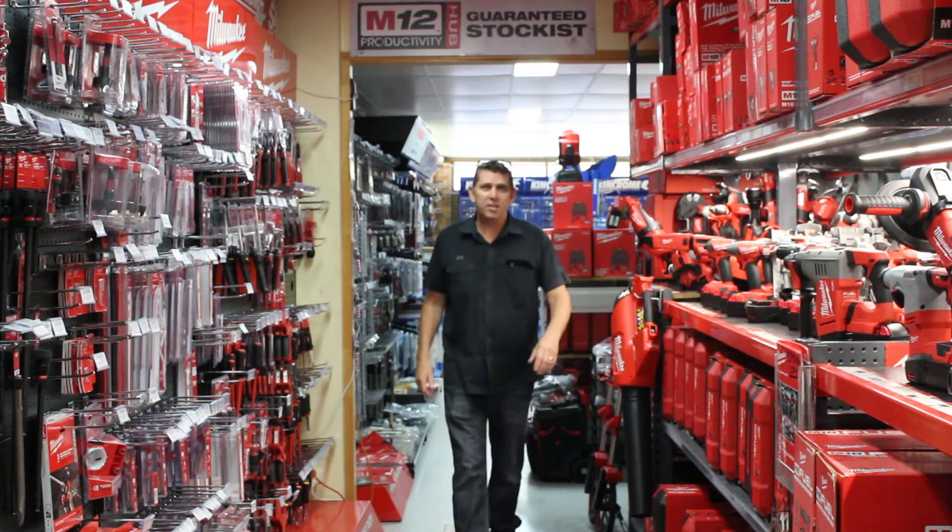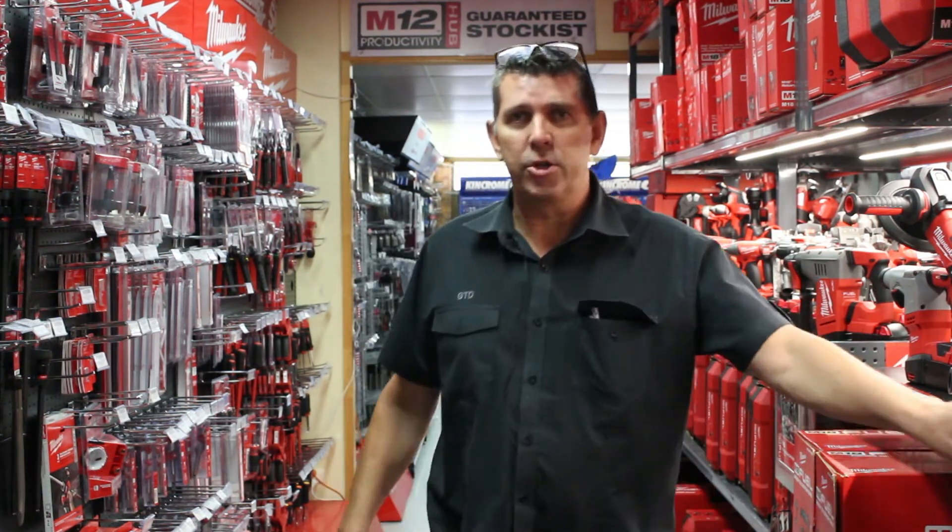So in a bid to help our customers get the job done when they need it done, we've introduced ZipPay. So cue the angelic music, people. This is awesome.